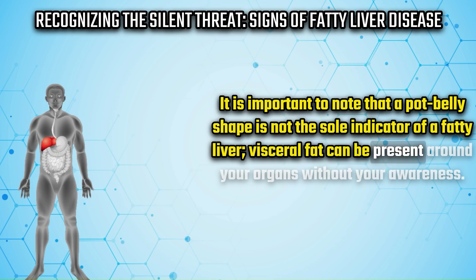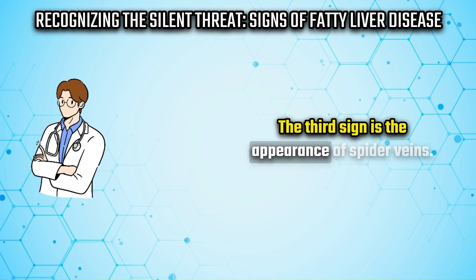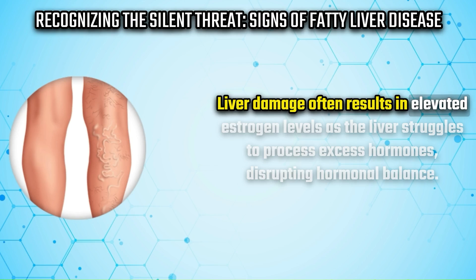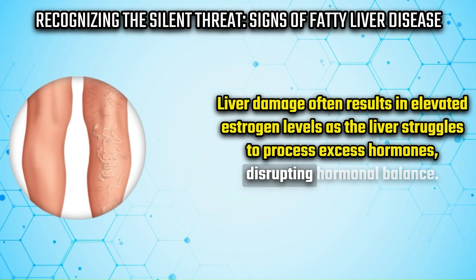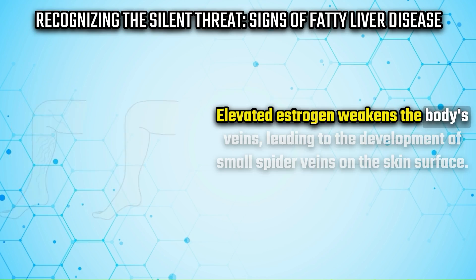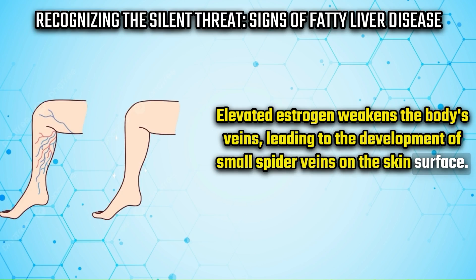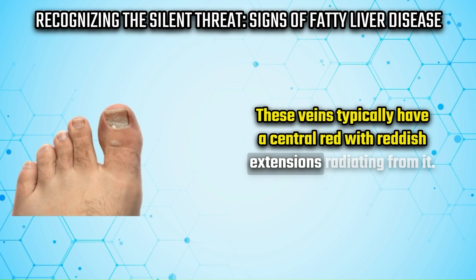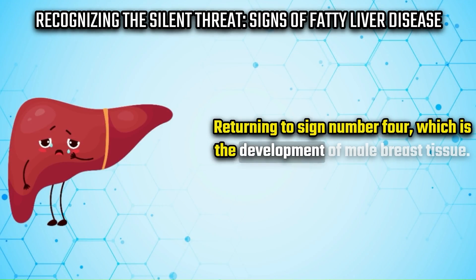The third sign is the appearance of spider veins. Liver damage often results in elevated estrogen levels, as the liver struggles to process excess hormones, disrupting hormonal balance. Elevated estrogen weakens the body's veins, leading to the development of small spider veins on the skin surface. These veins typically have a central red spot with reddish extensions radiating from it.